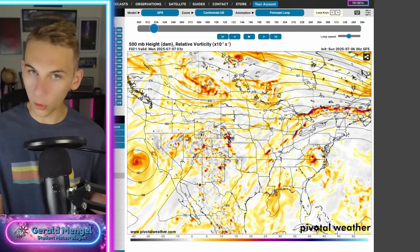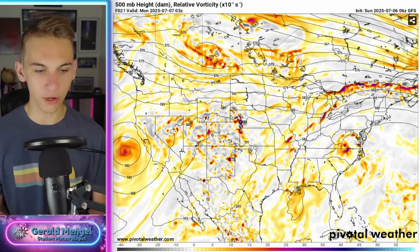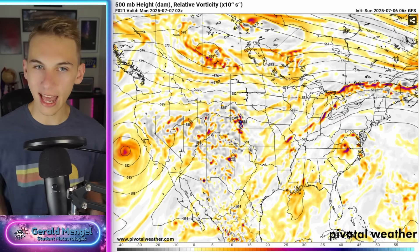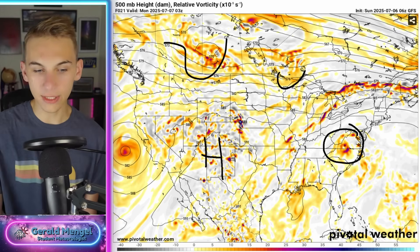Let's take a look at one more thing before we dive deeper into Chantal. Zooming out to the national upper-level view — here's Chantal, here's one upper-level storm, here's another upper-level storm, and a big ridge of high pressure back into the desert southwest. Those are the key players on the field today, and the big story is going to be how these upper-level pieces of energy move and where they go.